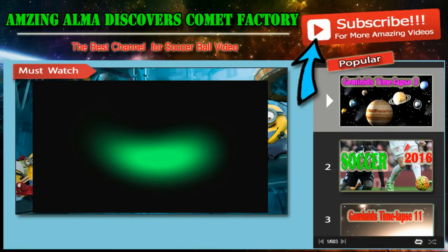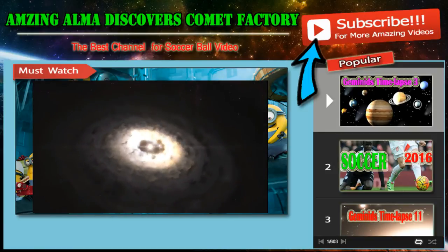Instead of the expected ring structure, a very clear cashew-nut-shaped feature was revealed. This is a dust trap — a region where bigger dust grains can accumulate and grow.